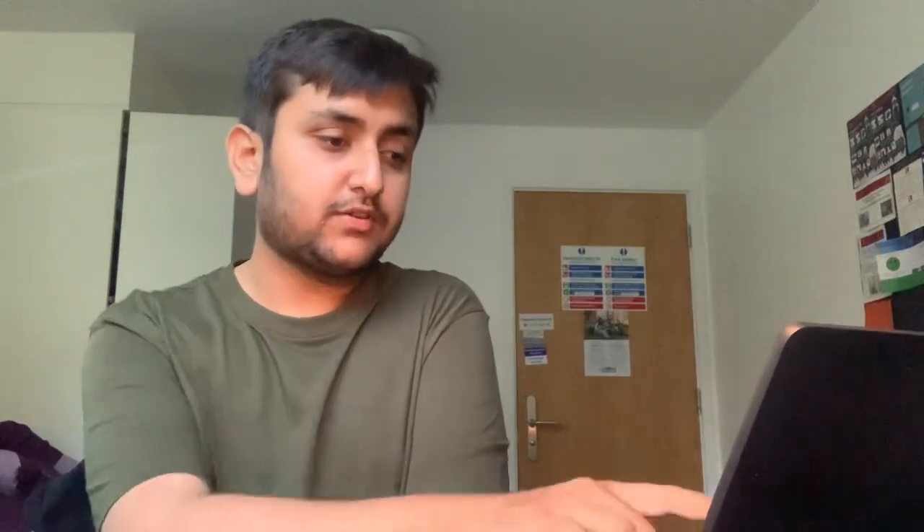SpareRoom is located on the high street in Bangor. On SpareRoom you can find families, students, and people who want to share accommodation. The other website is bangerstudent.com - here you can go to studios, flats, and everything. You can get all the details there.